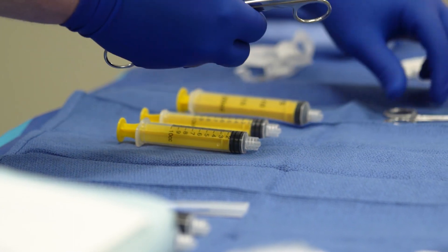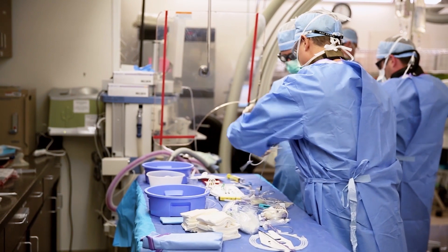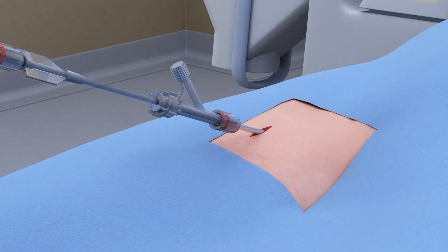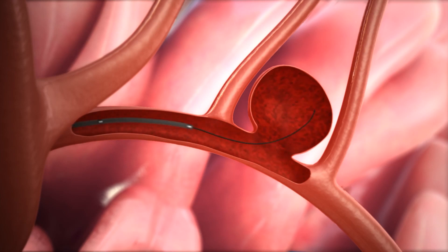Brain aneurysms are typically treated in two ways. One is with open microvascular neurosurgery, where we make an incision and take a piece of the bone off. Another option is to treat it endovascularly, by going through the blood vessel — either in the wrist or the leg — up into the brain with a tiny microcatheter.